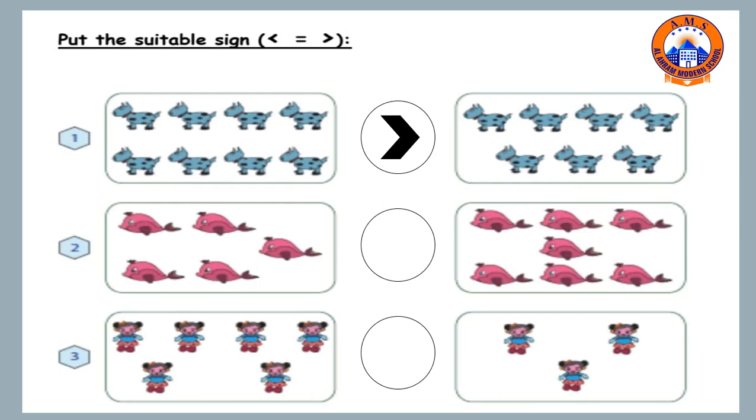Number two: let's count how many fish. One, two, three, four, five. And on the right side: one, two, three, four, five, six, seven. So, five is less than seven.